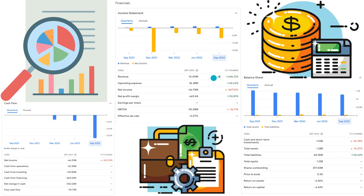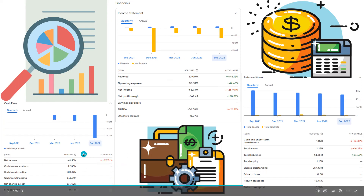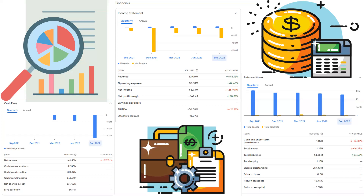When it comes to revenue, they're up 646% on a year-over-year basis. Their operating expense, their OPEX, is also up about 44%. So liabilities are increasing, operating expenses are increasing, but their revenue is increasing at a pretty nice pace as well. Their net profit margin is up 50% year-over-year, but ultimately their net income is negative 267%. The EBITDA year-over-year is about negative 26%. The cash from operations was negative $22 million, the cash from investing was about negative $300 million, and the cash from financing is about negative $800K.